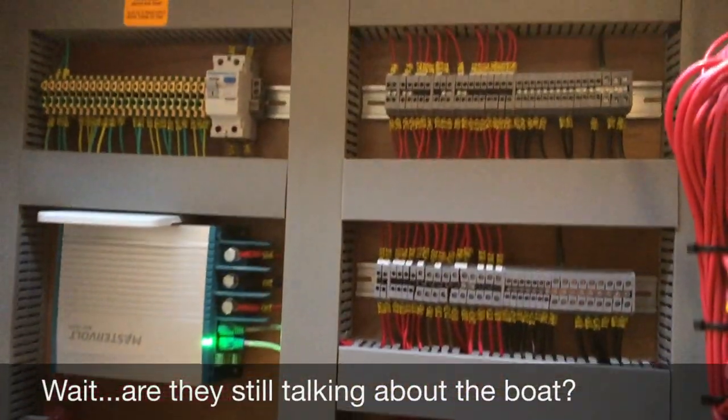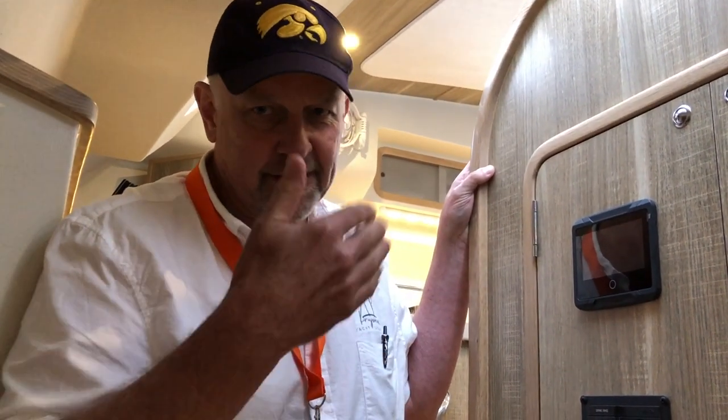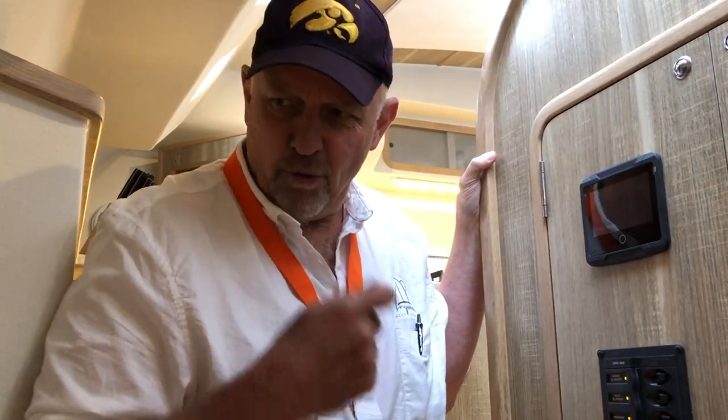It's basically an app-driven system where every single item of equipment on your boat has its manual available on the app. Each item has its serial number and is monitored in terms of its service interval - whether it's gallons, hours, or whatever - the app will tell you when that comes up. All your information is in one place.